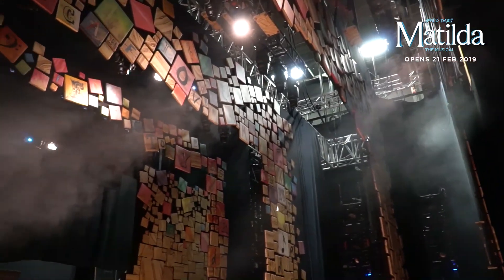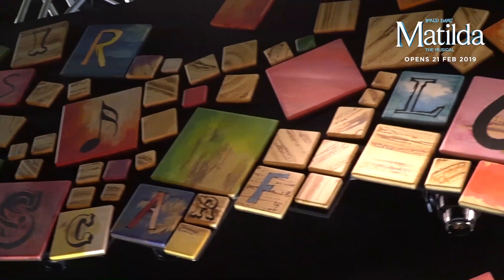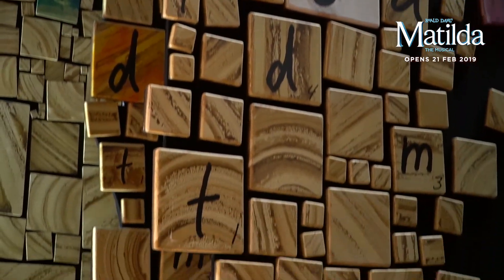The set is built up of what looks like Scrabble tiles — a lot of them have letters. One of the fun things to do pre-show and during the interval is see how many different words you can find all over the set. There are many references to the show throughout.